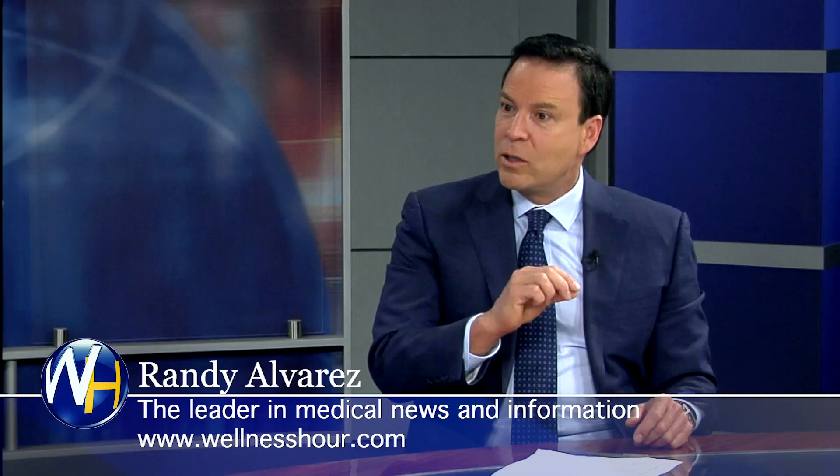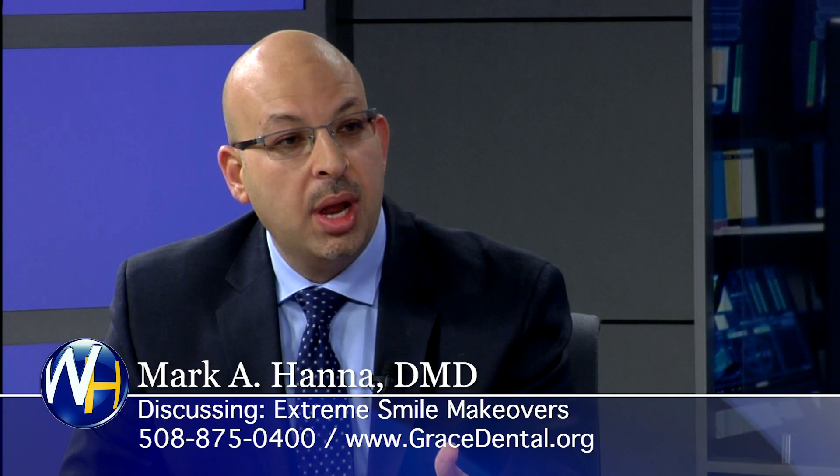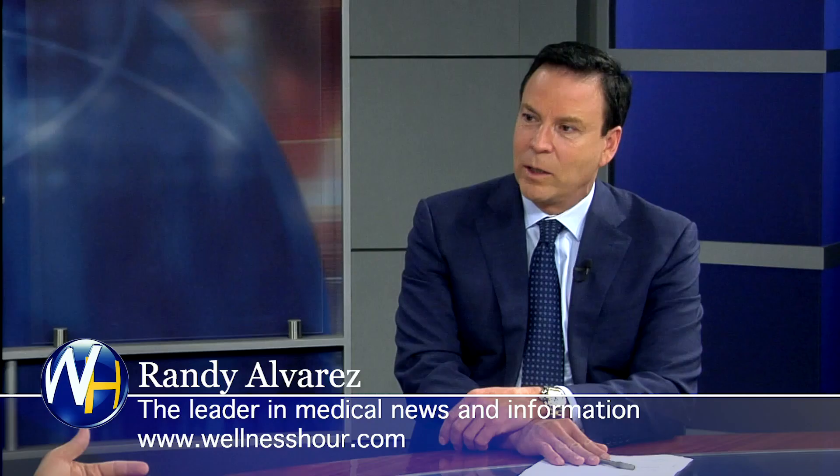We do a lot of surgical cases, and those patients go back to work the next day just on Tylenol and Advil. The photos you brought — these are what we call extreme smile makeovers, people with really broken down mouths. Did all of them take advantage of the sedation pill? Yes, all sedation. When we're doing bigger surgical cases, you definitely want to be sedated, because it's amazing how much the sedation actually helps with post-op pain and discomfort.